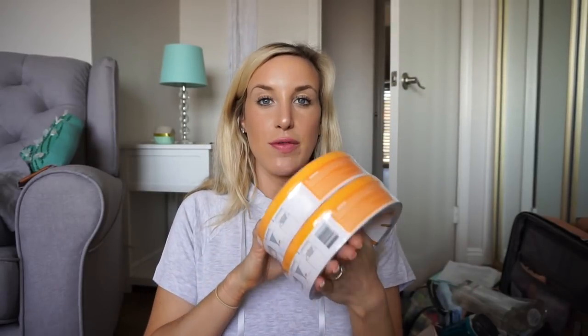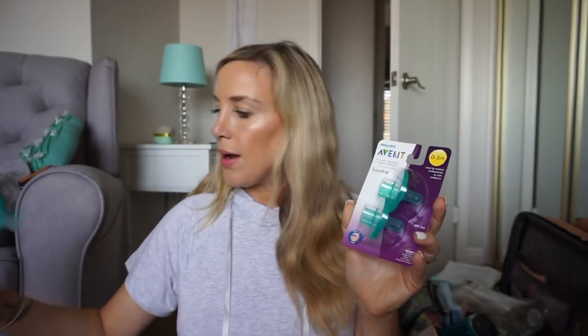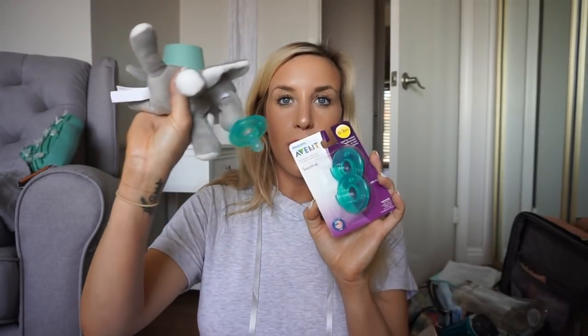I stocked up on diaper pail refills — we have the Arm & Hammer diaper pail, not the Genie, so I got the bag refills because I want those things already in the house. I also got some more pacifiers — the same kind that come with the WubbaNub. We took some baby classes and they suggested these are the only pacifiers we should use. They're super cheap on Amazon, like three dollars as an add-on item.